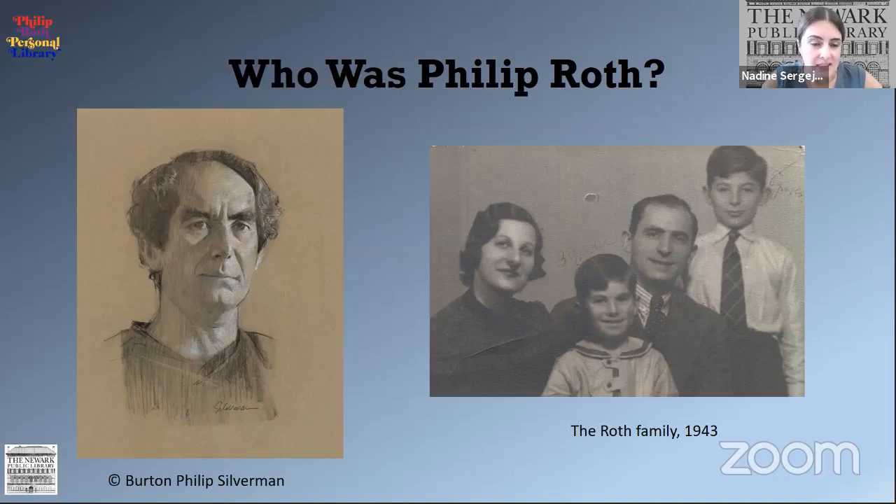Philip Milton Roth was born in Newark, New Jersey in the Weequahic section on March 19, 1933. He lived at 81 Summit Avenue with his father Herman, his mother Bess, and his brother Sanford, better known as Sandy. Here's a photo on the right that his uncle took in 1943 — that's Philip right at the front. Roth's father was an insurance broker and his brother was an artist who worked in commercial advertising. Philip recalled that there were only four books in the house because the family couldn't afford to buy them, and also because the culture of buying books didn't exist.